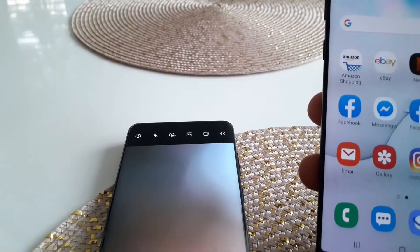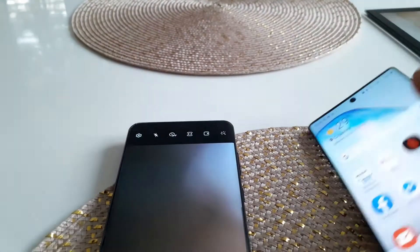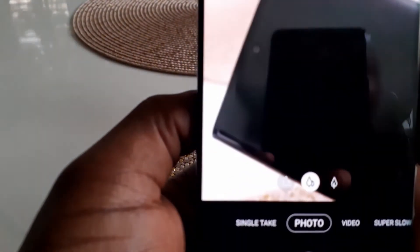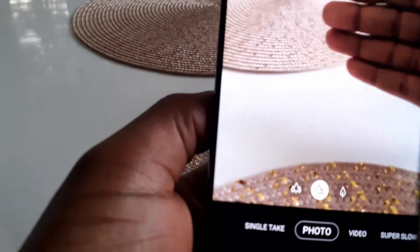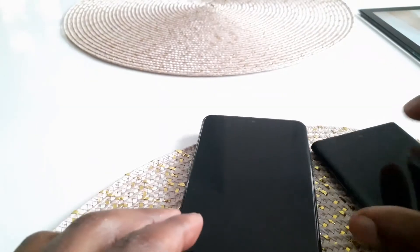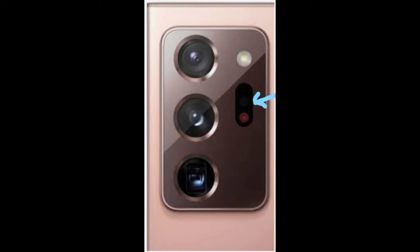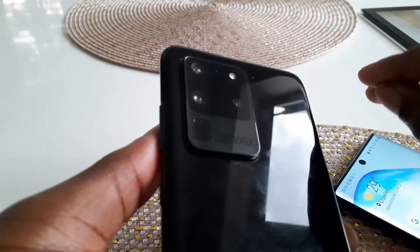Another upgrade in the new Note 20 Ultra is laser autofocus. The Note 10 used to struggle with autofocus, though recent software updates have helped. The new Note 20 Ultra has a different camera module setup on the back, incorporating laser autofocus which should eliminate those focusing issues entirely going forward.